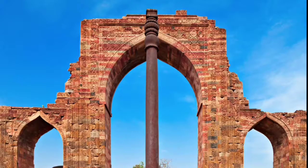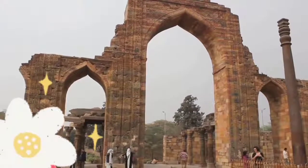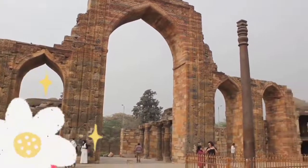The Iron Pillar is located in Delhi in the Qutb Minar complex. The pillar weighs around 6,000 kg and the height is 7 meters. This is the ancient Iron Pillar of India.